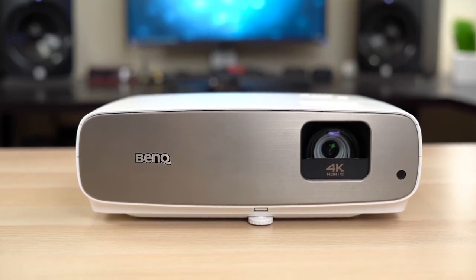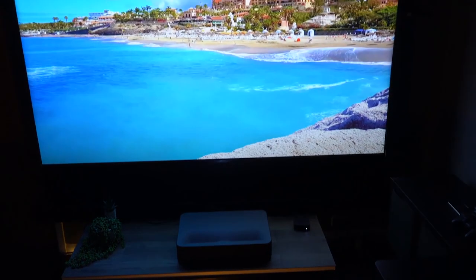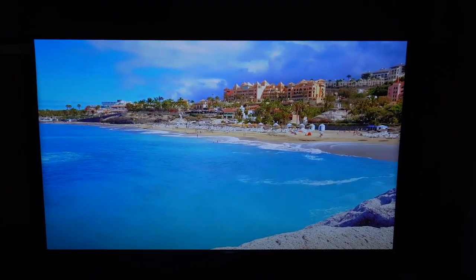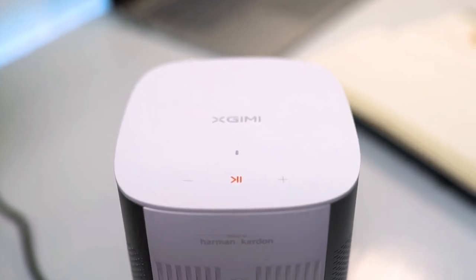Okay guys, that's the top 5 best projectors you can buy in 2021. If you liked the video, check out the recommended videos for more tech reviews and top 5 lists. Don't forget to like, subscribe, and ring the notification bell so you know when we upload fresh content. You can find links to all the products in this video in the description below. Catch you next time!